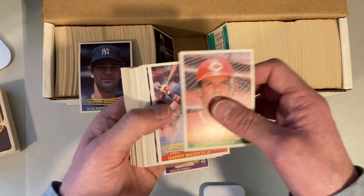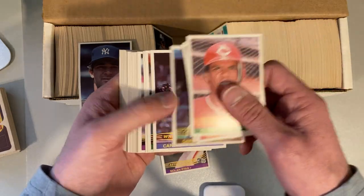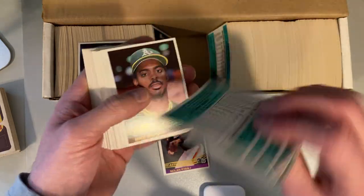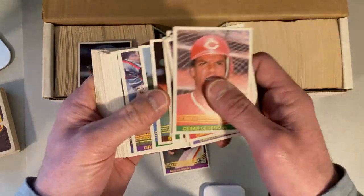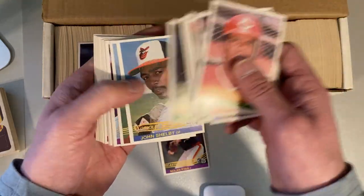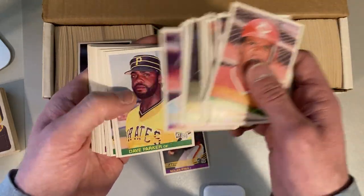So I would say that this is a complete set, which is super fun. It's Carlton Fisk. Super fun, except I'm breaking up the set. So I'm sorry, folks — there's going to be one less 1984 Donruss set out there in the world.